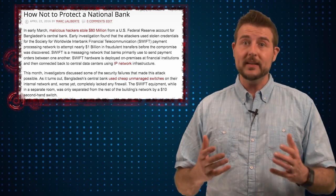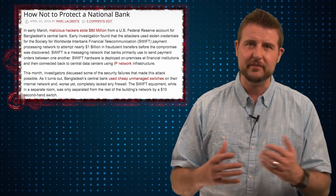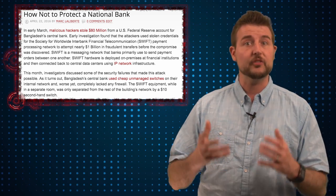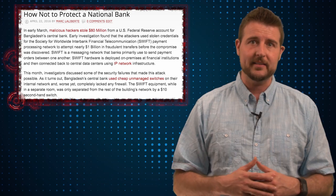The main takeaway really is that the Bangladesh Bank had no real security. They didn't even have a basic firewall. They didn't segment their critical servers, and thus this SWIFT transaction server was really easy for these bad guys to get to.